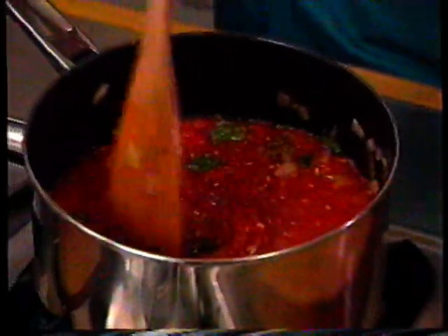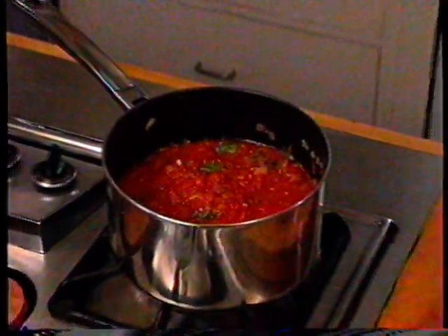Each edition of Eating Light brings you delicious light recipes, plus tasty tips for cutting back on high-fat foods without sacrificing flavor. On this Eating Light menu: vegetable lasagna and Texas turkey meatloaf.